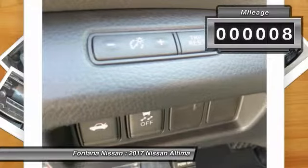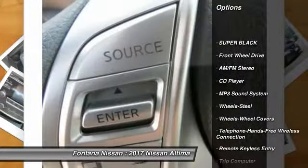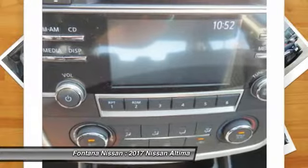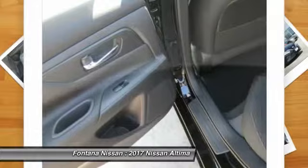Here are some of this vehicle's great options: traction control, anti-lock braking system, air conditioning, Bluetooth wireless data link for hands-free phone, power steering, cruise control, AM FM stereo radio, rear defrost, FWD, and trip computer.